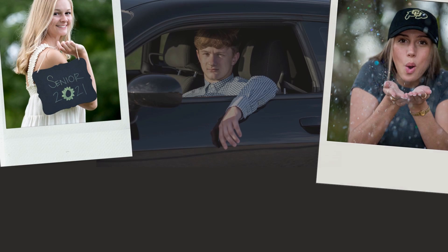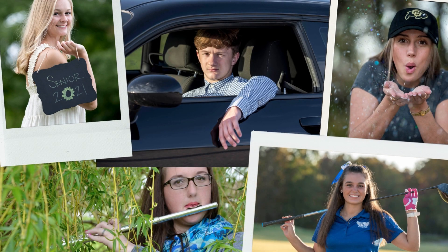I always encourage seniors to bring props along with them to their sessions. Props are what set your senior pictures apart from the rest of the crowd — they're what make them unique. Everyone has their own likes and dislikes, so whatever you like to do as a hobby, or if you participate in any sports, if you've won any awards, these are all ideas of props to bring along.